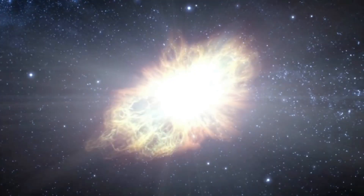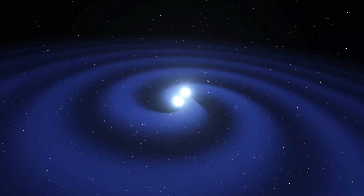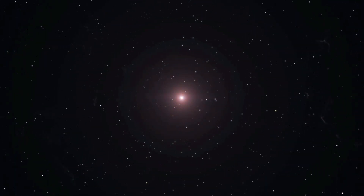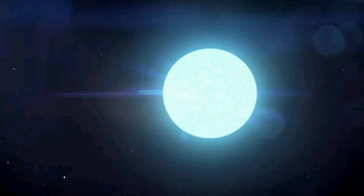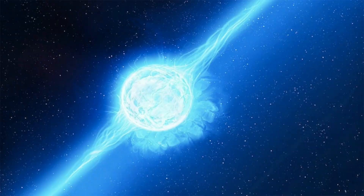It is during a supernova that the other elements in the periodic table are created. Some are also created when two neutron stars, or a neutron star and a black hole, collide. After the supernova, a neutron star is created, which is only about 20 kilometers in diameter but is extremely dense. It is called a neutron star because it was so compressed that the electrons ended up fusing with protons and forming neutrons. At this stage, nuclear fusion is no longer possible.